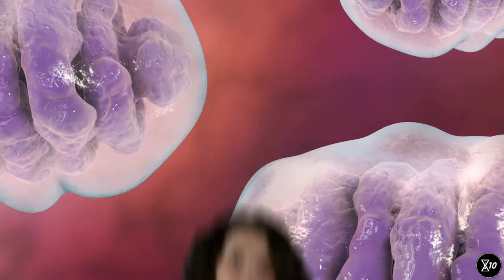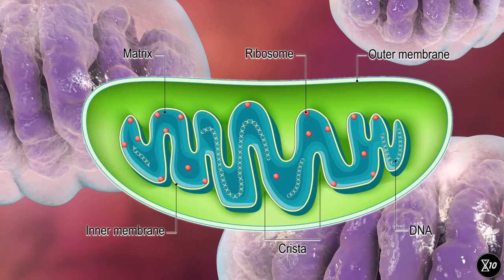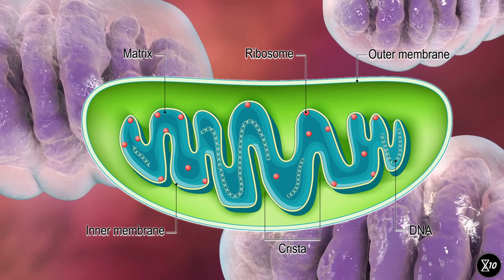Mitochondria are special in that they have their very own DNA. Unlike your DNA, which is kept in a part of the cell called the nucleus, mitochondrial DNA is inside the mitochondria themselves. They contain the genetic information they need to create some of the proteins they need to work. But as we saw in our episode about genomic instability, DNA can be damaged in a number of ways. And this is also true of mitochondrial DNA. If mitochondrial DNA is damaged, it may end up producing broken proteins, which winds up affecting energy production and may lead to severe diseases.